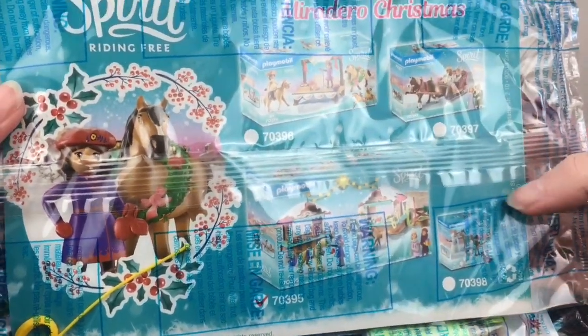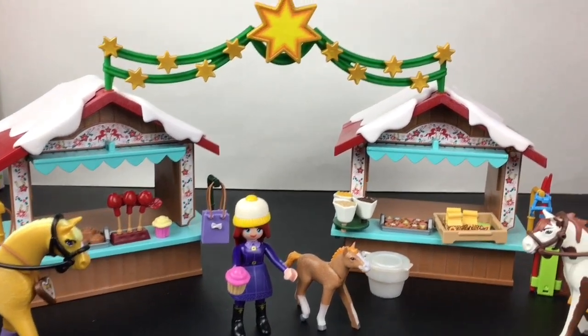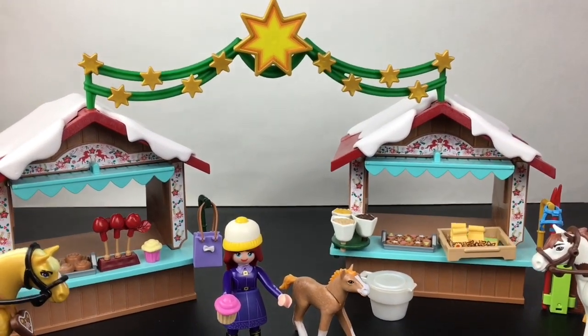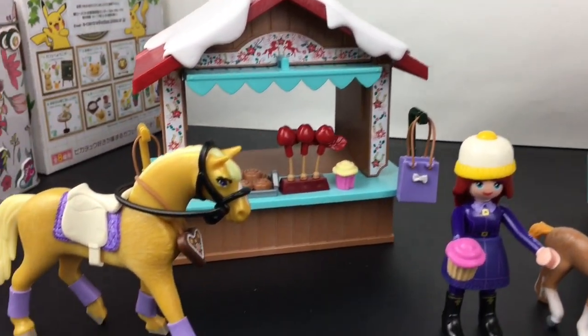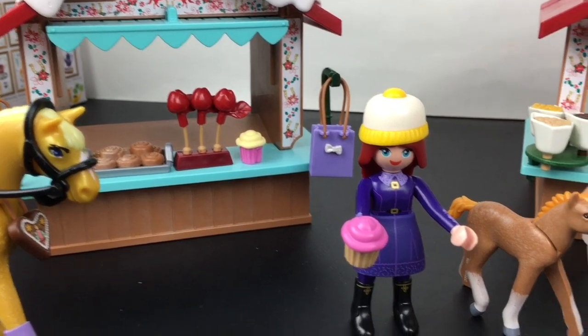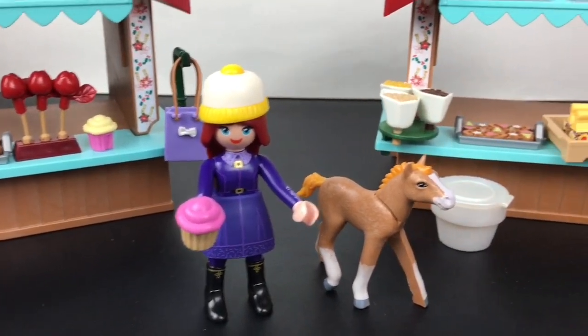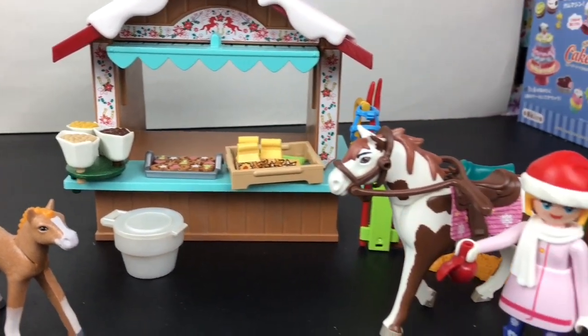Here is the Miradero Christmas Market all put together — oh my goodness, this is such a cute set. I love how the little shop stalls link together under that banner. They have a variety of goodies: cinnamon rolls, cupcakes, apples for the horses, peanuts, gingerbread cookies, and other bags of cookies.